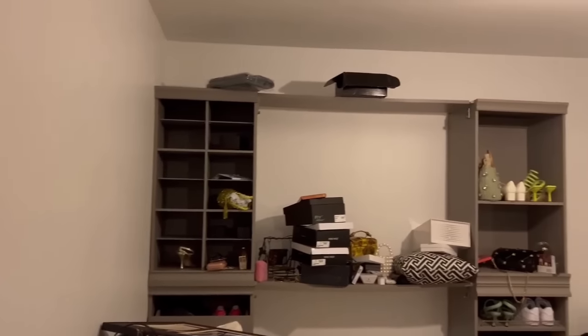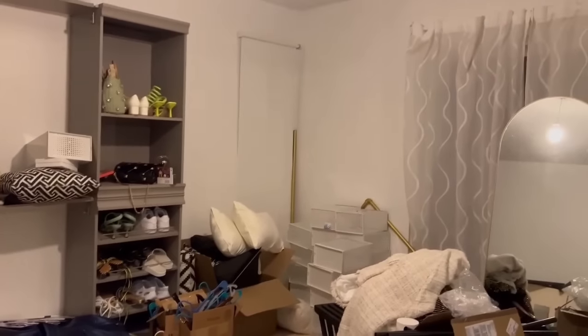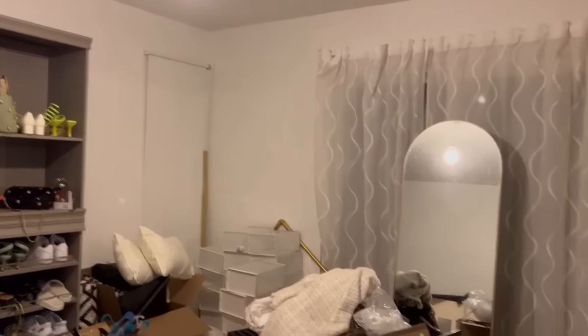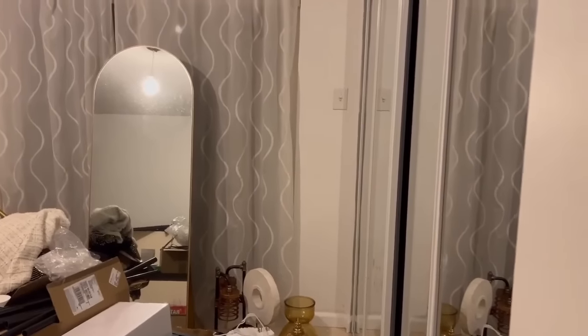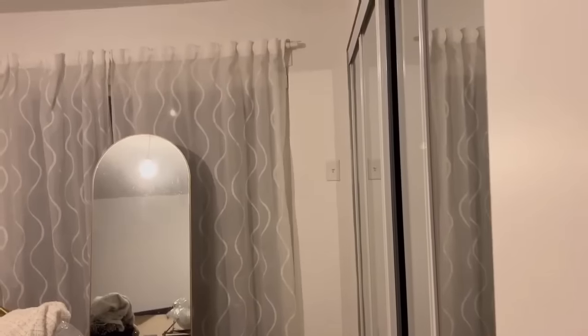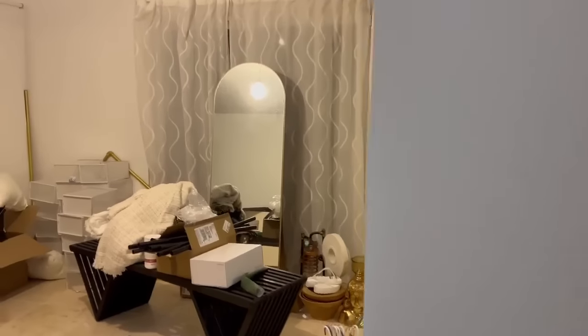After almost three weeks of working on my closet room, I finally finished. I was so tired once I was done, but it was worth the late nights, the backaches, and everything. This was the before video — and now it's time for the big room reveal. I'm so excited, let's go!